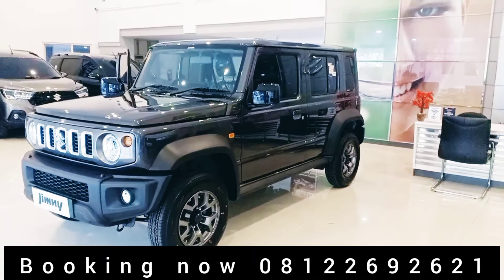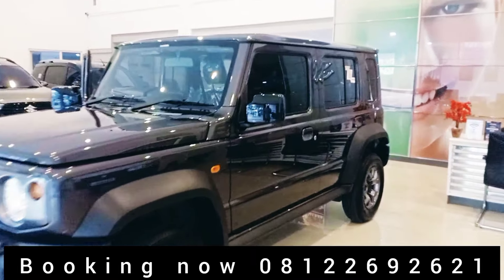Warna granite gray-nya. Untuk spion juga sudah retract.